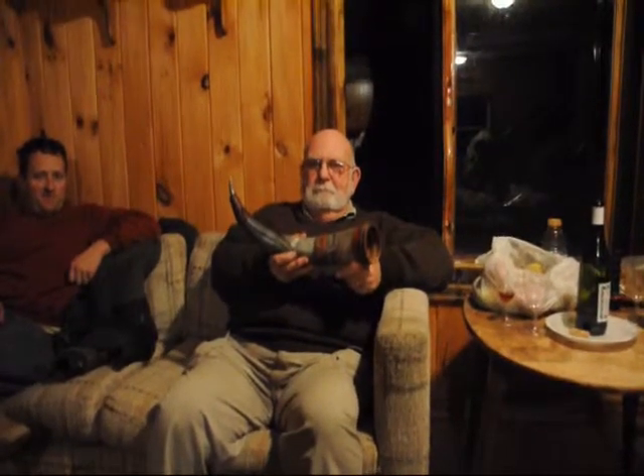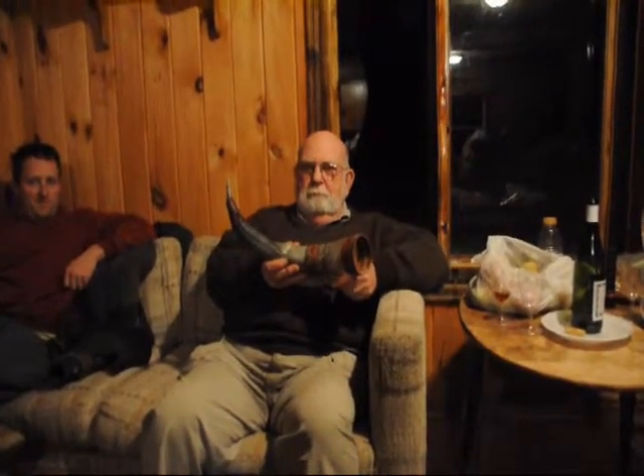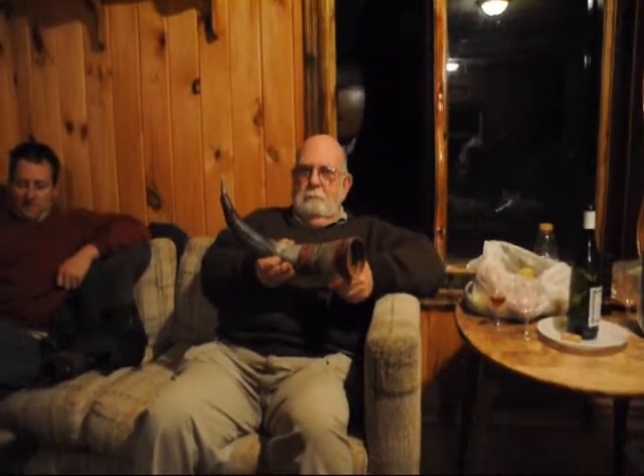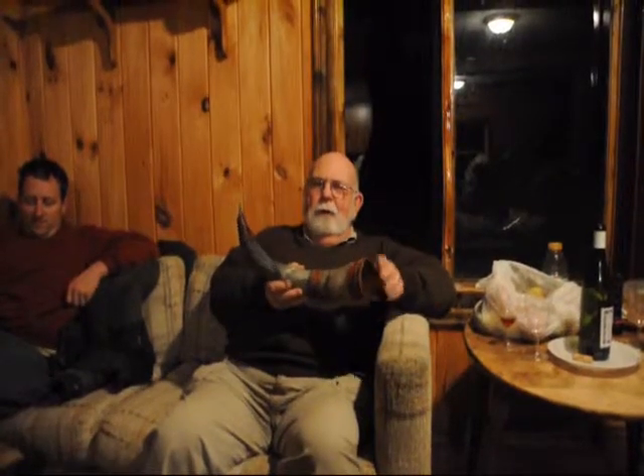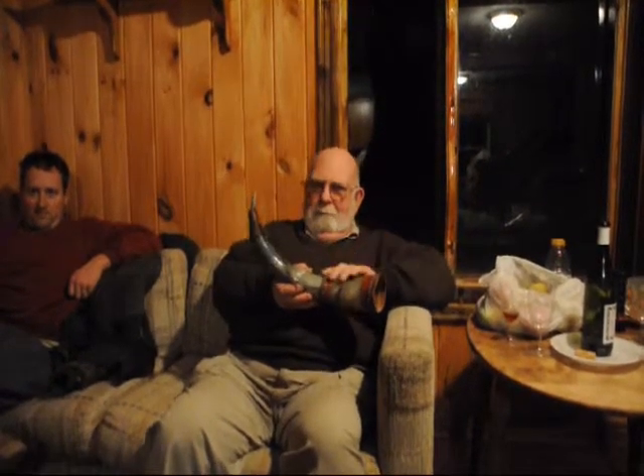If you want to get more information about Africa, Dr. Diamond has written a book called 'I Did What I Had to Do.' It's available on Amazon.com or in any bookstore in America. Thank you very much.